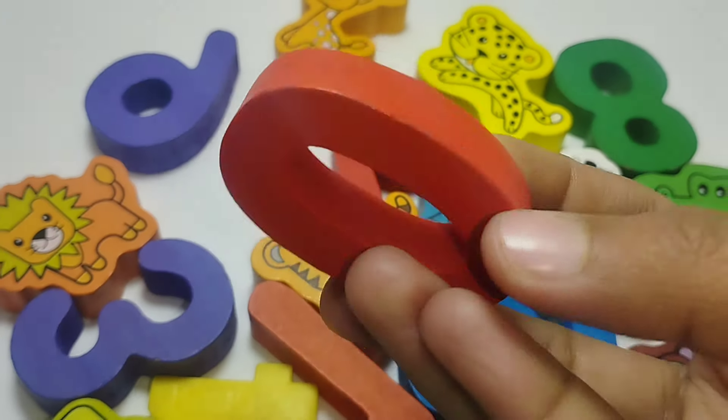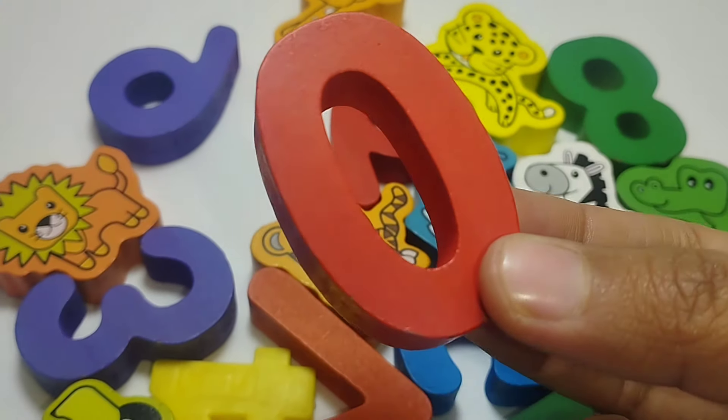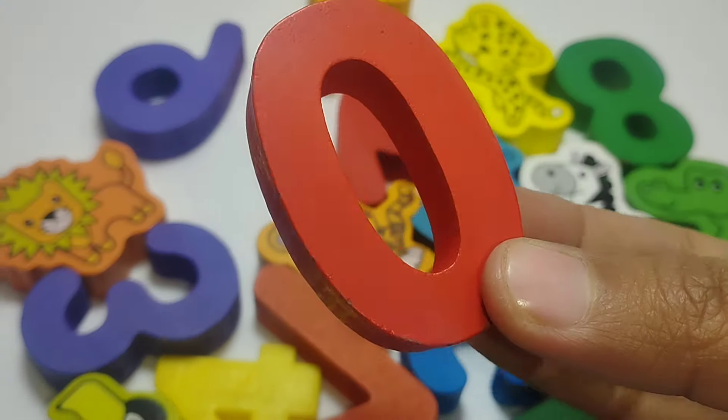Today we have a wooden number puzzle. We have wooden numbers, animals, and some shapes.